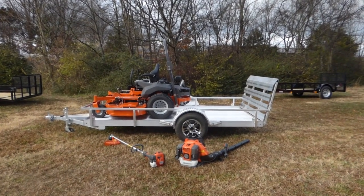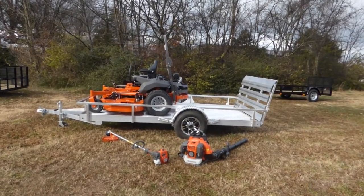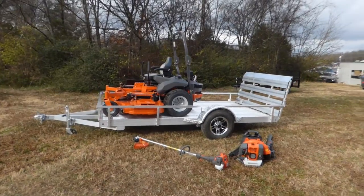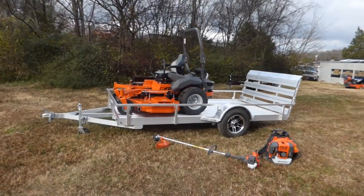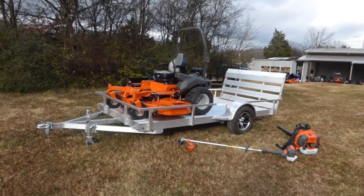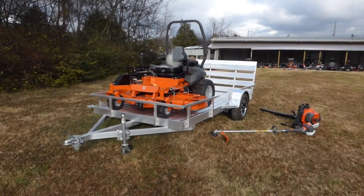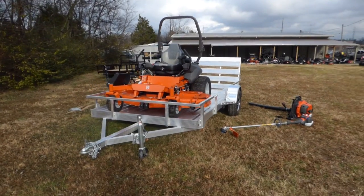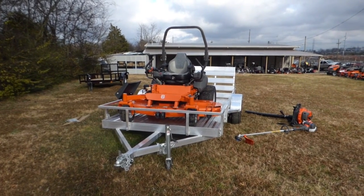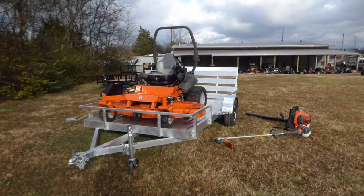We're here at SLE Equipment located in Nashville, Tennessee. Today we're going to get the Husqvarna PEZ 72 zero turn mower, the 31 horsepower Kohler engine EFI mower package. You can find this package as well as others on our website at SLEequipment.com.